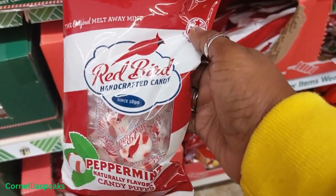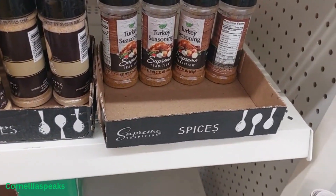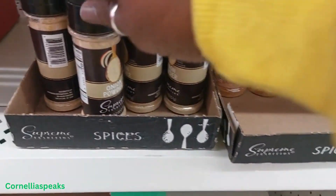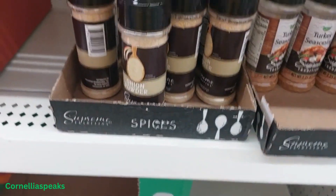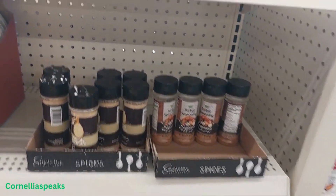I got some turkey seasoning — now's the time to grab that along with your onion powder, because you're going to need it if you're cooking. And what a good way to save some dollars.